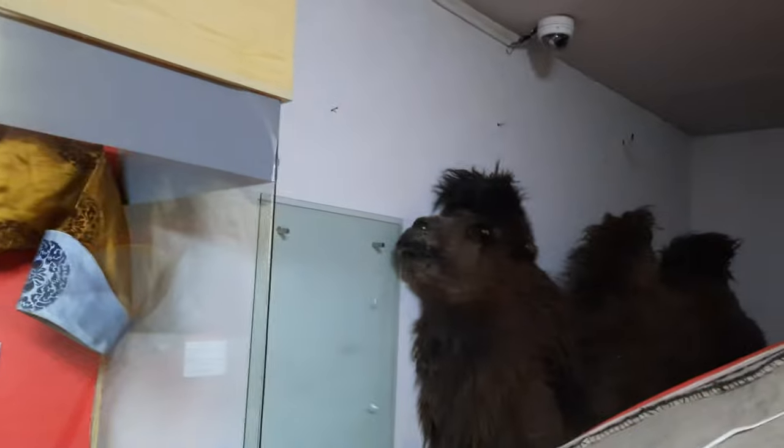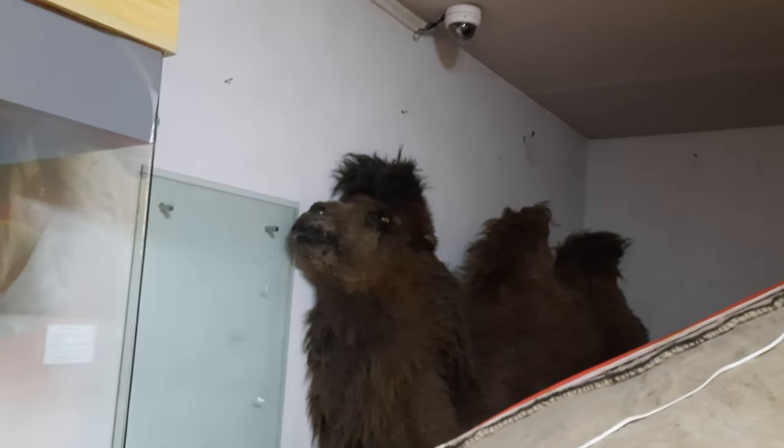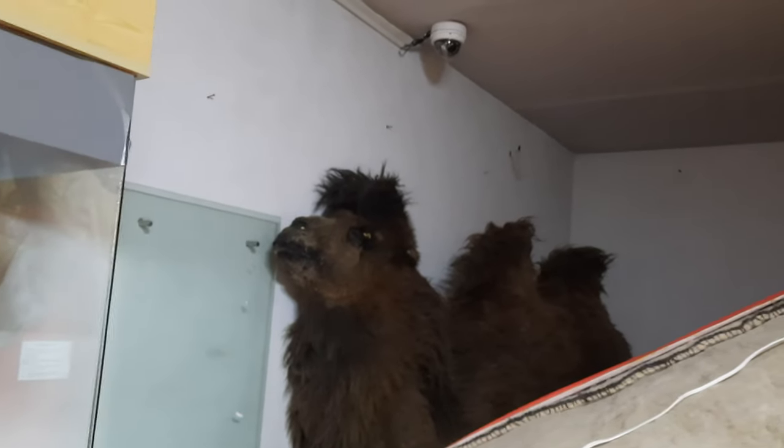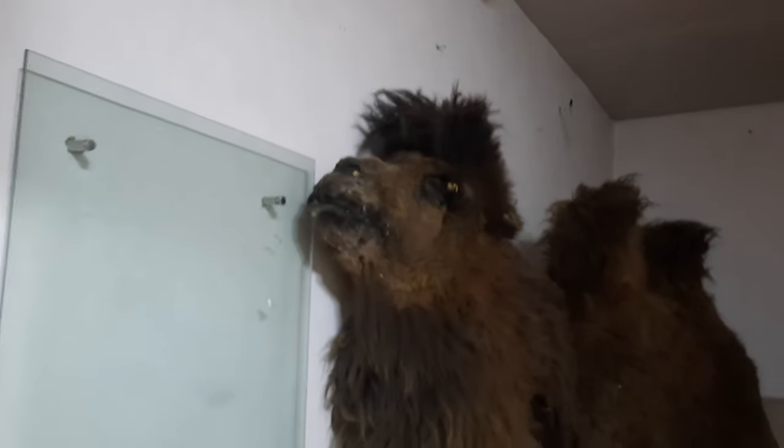Hidden in the back there, it looks like a Bactrian camel that's been put away but isn't displayed yet. Is that a real one that's been stuffed? I think so. So we've got a stuffed Bactrian camel, along with the monk's clothing and his former ger.